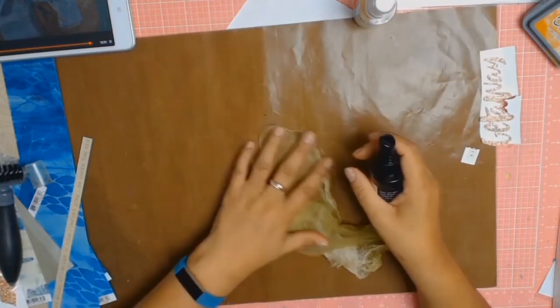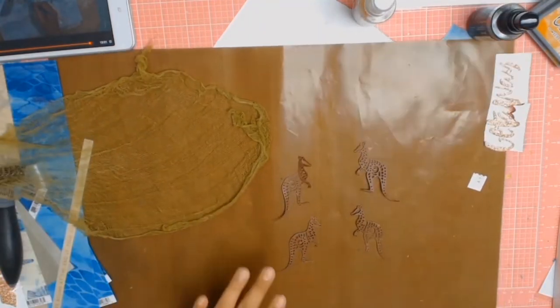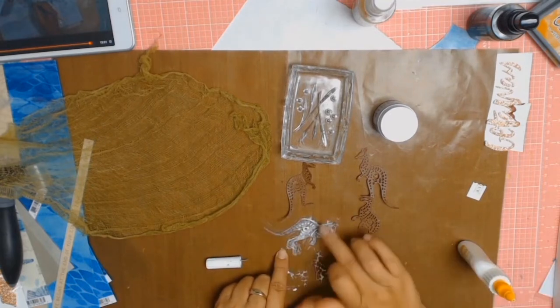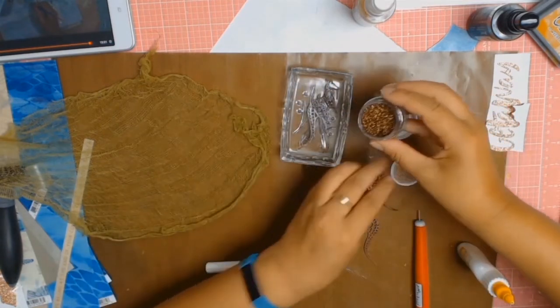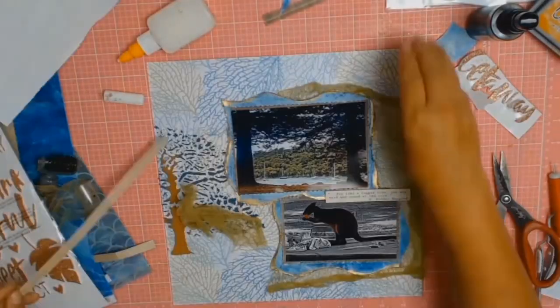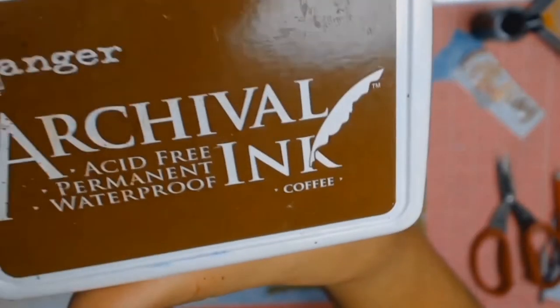I got some cheesecloth and sprayed it with Distress Spray Stain in Shabby Shutters. Then I went to my Cuttlebug and used a kangaroo die to cut out four kangaroos — though I believe I only used two. I put some glue on them and added some lovely glitter. When I saw this kangaroo die I just knew I had to use it because of the little wallaby in my photo, and I also love that it has an aboriginal pattern all through it, which is very representative of Australia.